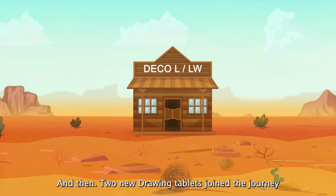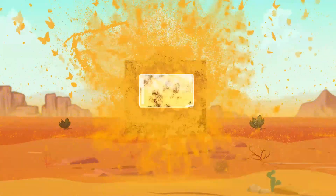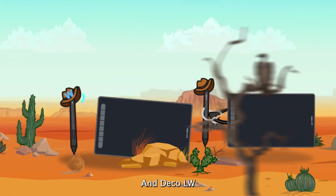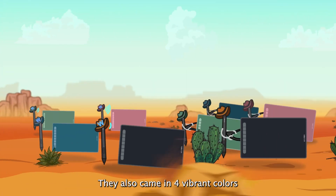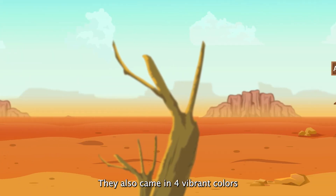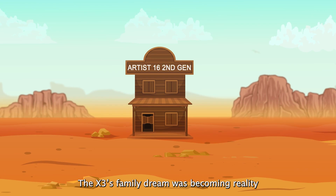And then, two new drawing tablets joined the journey: Deco L and Deco LW. They called it Deco LW because it had Bluetooth. They also came in four vibrant colors. The X3 family's dream was becoming reality.